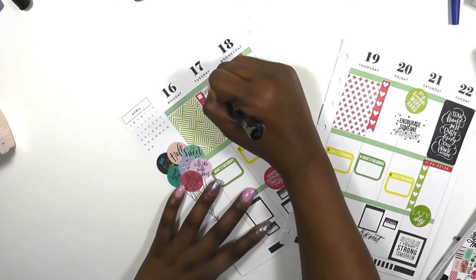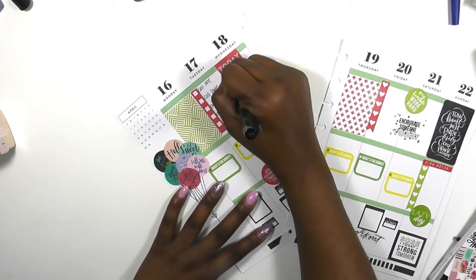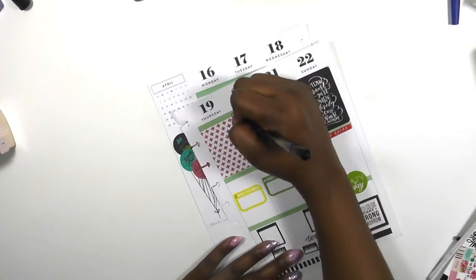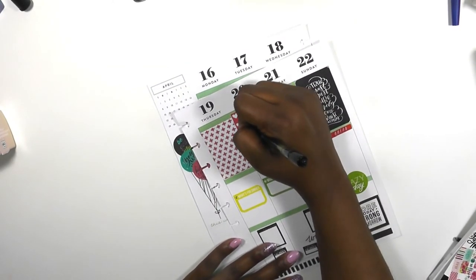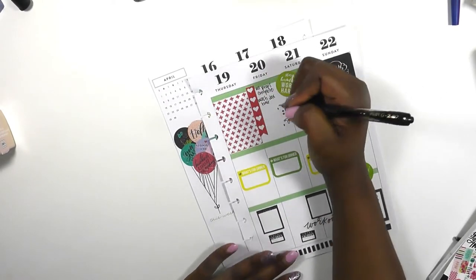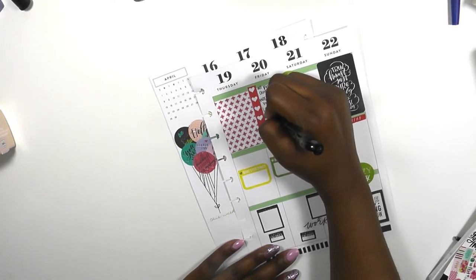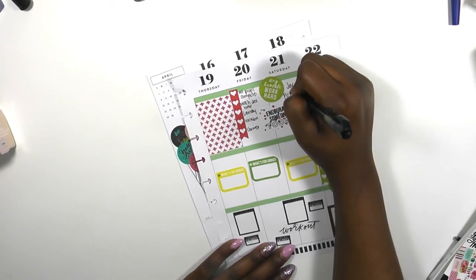I'm using my Pilot G2 pens to write down the things I have going on this week — errands I need to run and projects I need to complete. As I said, I'm preparing for my son's first birthday party, so I'm going to be doing a checklist of all the things I have to do to prepare. I'm probably not going to do it on camera, but I'll definitely take a picture and post it on Instagram — make sure you're following me at The Classy Sassy Planner.